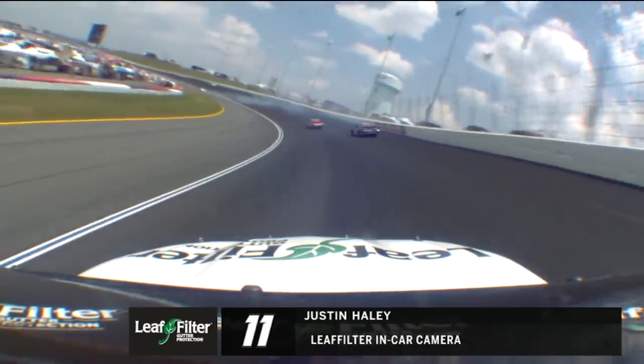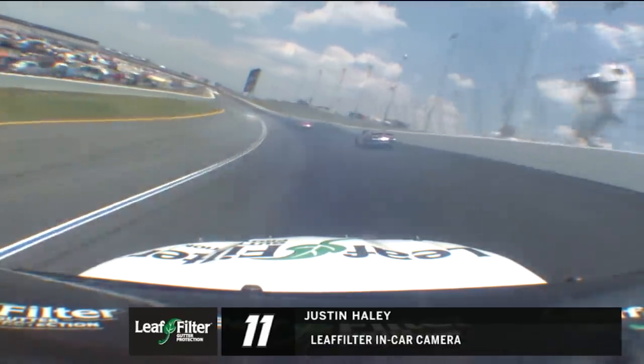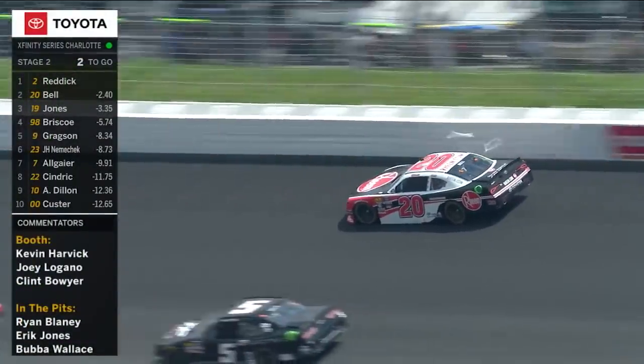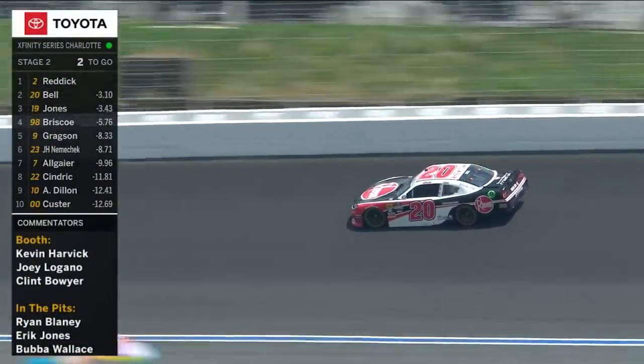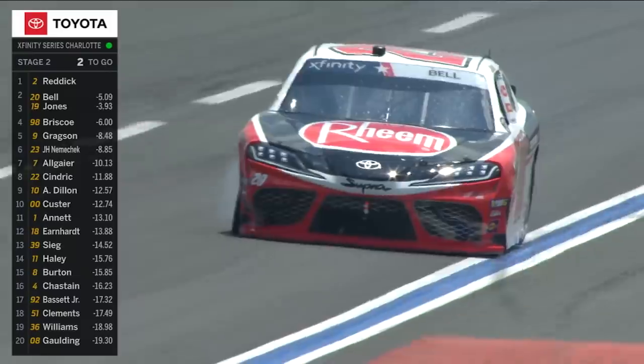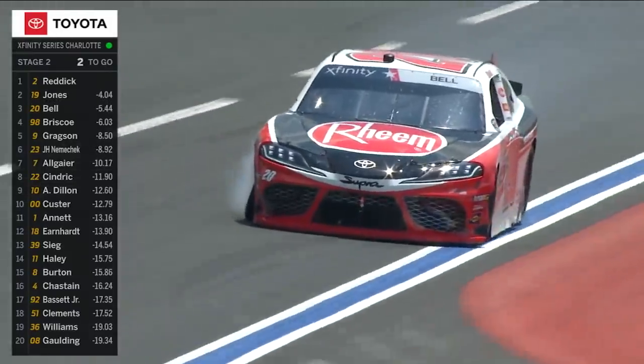That guy did not keep it out. That's some damage. You see the 68 in the wall there — just got loose. The 20 car is in the wall. That's a second-place car, guys. He's closed up a lot but he's off the pace. This is hard into the wall.